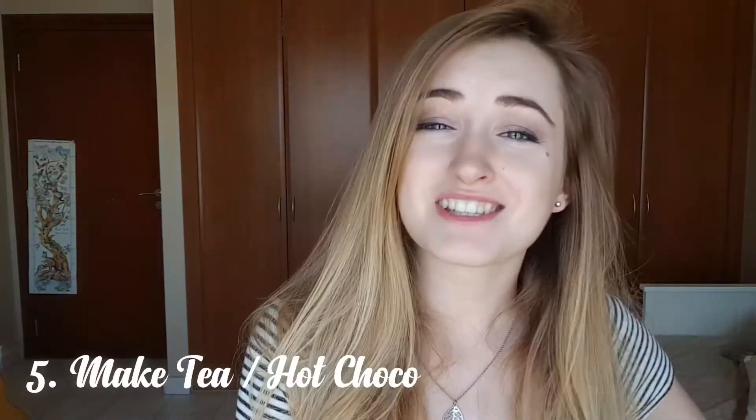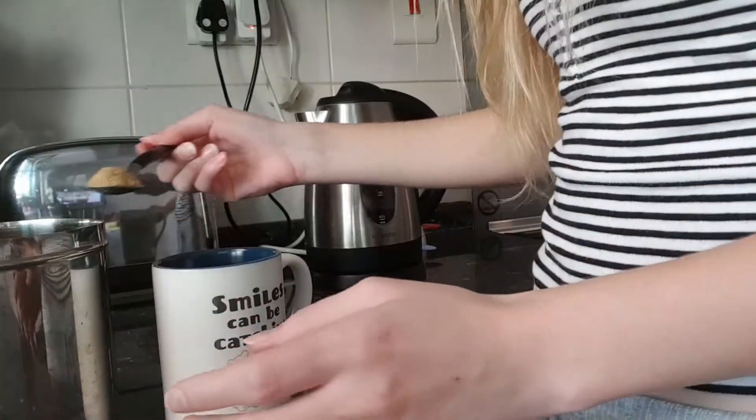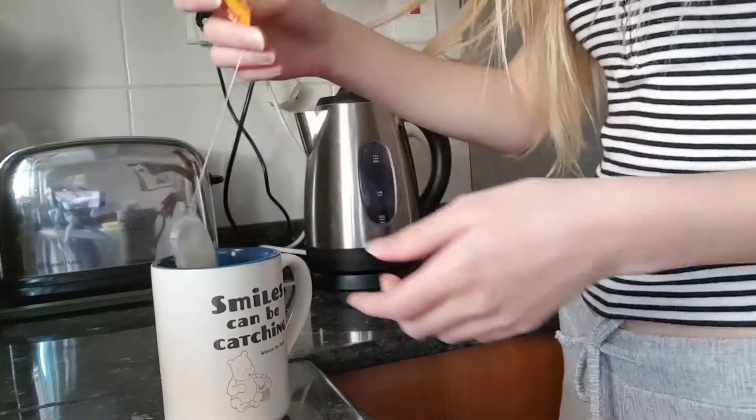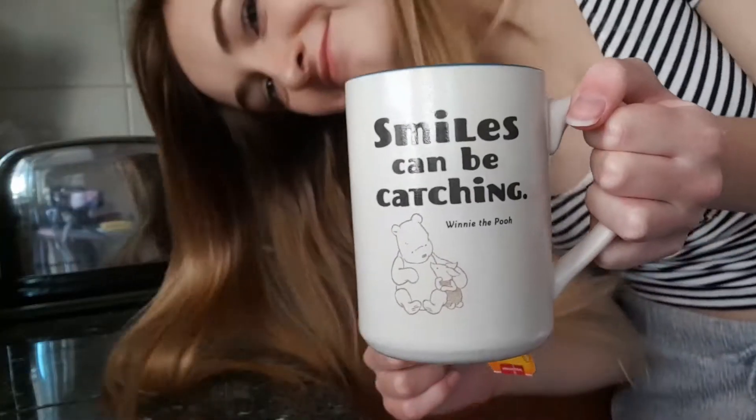Number five: make some tea or hot chocolate and sit it beside you — and water, of course. It'll just make you feel a little more relaxed and remind you that you are at home studying and not sitting in an exam hall at school. Hopefully it'll reduce your stress and make it that little bit easier to focus. Having that tea or hot chocolate there to remind you that you're actually at home and calm you down really makes your studying that little bit better.